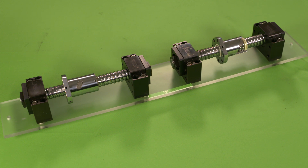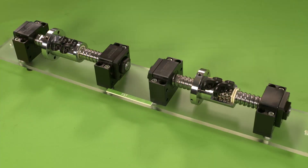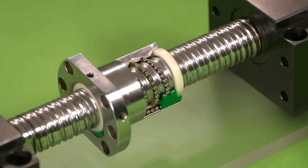Internal and external recirculation types are available over a wide range of diameter and lead combinations. Where smooth motion or higher impact resistance is required, consider our tangential or cassette types.